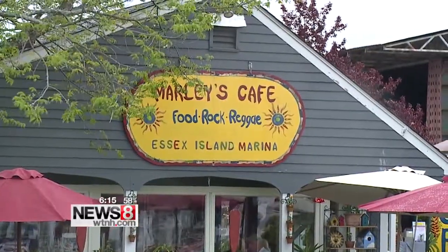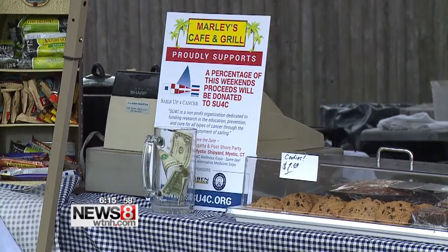You can grab some Jamaican food at Marley's restaurant. A portion of the proceeds go to Sales Up for Cancer, a company raising funds for cancer research. Sales Up works with a wide variety of community organizations — restaurants, marinas, et cetera — to raise awareness and much-needed funds.